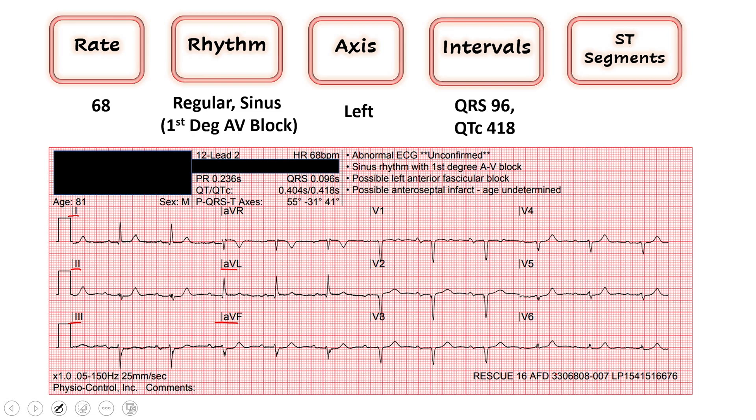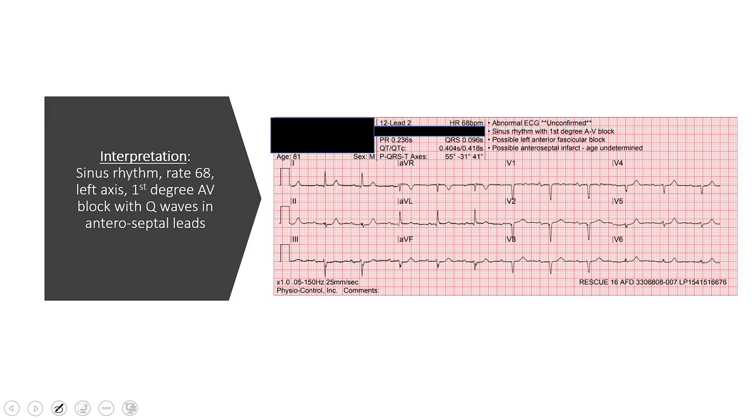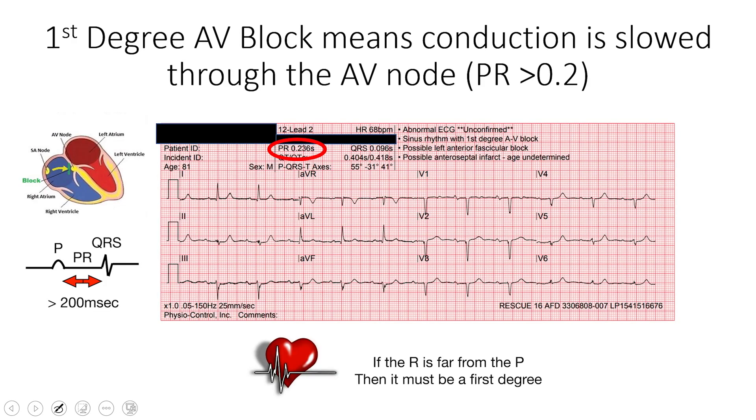Moving to the septal leads — no concerning ST elevation or depression, but something does stick out: big deep Q waves in V1, V2, V3, and a small one in V4. Take note of those. Putting this whole EKG together, what looks pretty benign at first glance actually has a sinus rhythm at rate 68 with a first degree AV block, Q waves in the septal leads, and left axis deviation suggesting a left anterior fascicular block — three subtle findings I want to go through together.